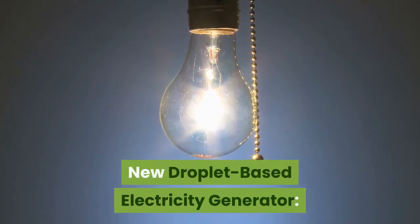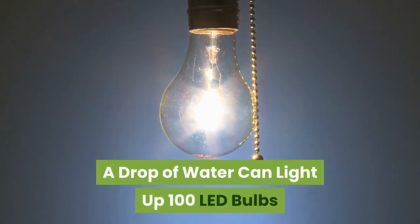New droplet-based electricity generator — a drop of water can light up 100 LED bulbs.